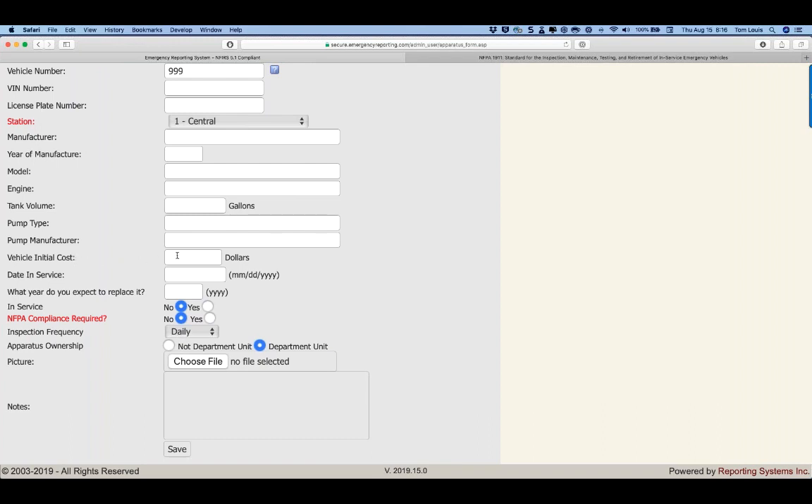Other important fields: initial vehicle cost, date placed in service, and expected replacement date. So if this vehicle cost $250,000 when purchased, placed in service January 1st 2010, and per NFPA 1911 has a useful life to 2035 — 15 years in service, then 10 as a reserve truck. The NFPA compliance checkbox correlates to both NFPA 1500 and 1911, feeding our safety analytics gauge. Frequency of inspection can be daily, weekly, monthly, or annual.